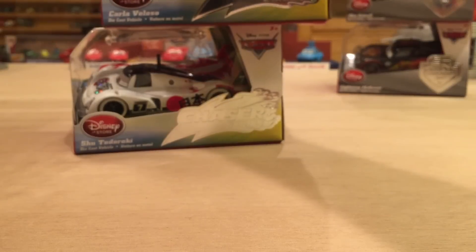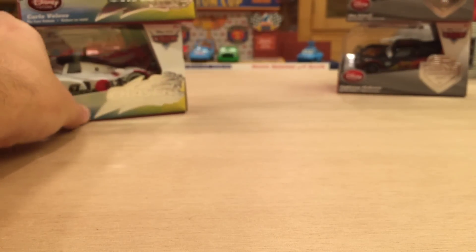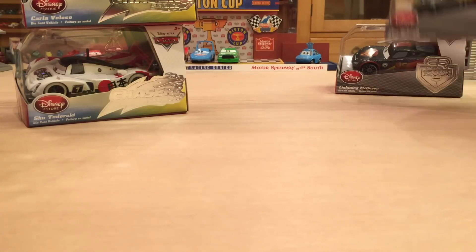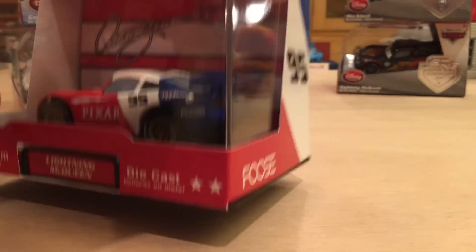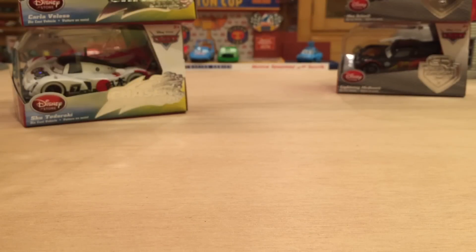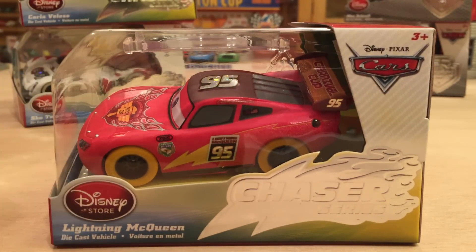I also have a lot of other Disney Store releases I still have to review, such as those Carbon Racers you can see in the background — Max Schnell and Lightning McQueen — and a few of the Artist Series, including the Chip Foose Artist Series that includes some very patriotic cars. I cannot wait to review these, and I will eventually get around to it, but let's start here with Carnival Racer McQueen and Jeff Corvette.